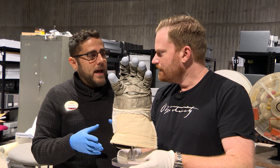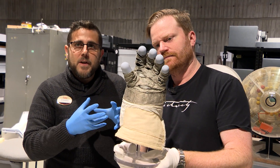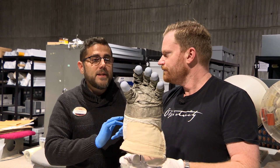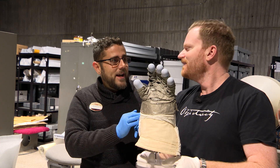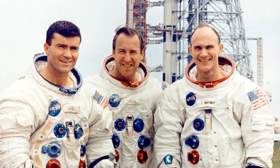Whose glove is this? This is Ken Mattingly's glove. Each glove was custom fit to the astronaut's hands - inside there's a tag with his name. Instead of sizes like small, medium, or large, they would say 'size Mattingly' or 'size Cernan.' Ken Mattingly was the chap who was going to fly on the ill-fated Apollo 13 but got sick and didn't go. He did then fly on Apollo 16.